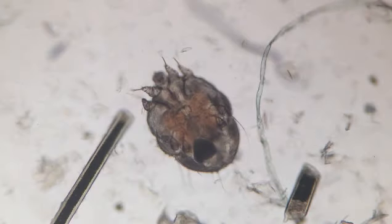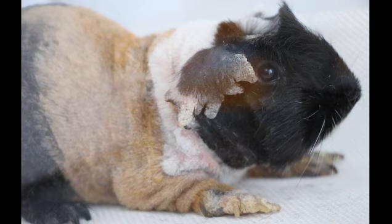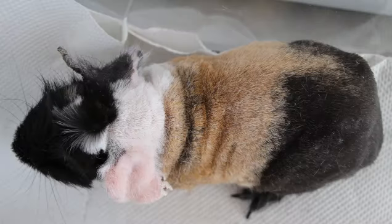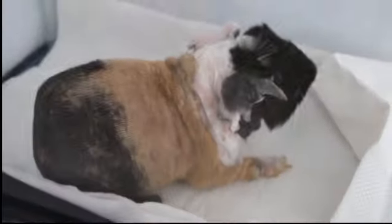Remember that these parasites are zoonotic? Their other guinea pig also got the same condition and was treated the same as the first patient. Luckily, this patient still had a good appetite and was active. After two days, it was sent back home with oral medications and a spot-on mite treatment.